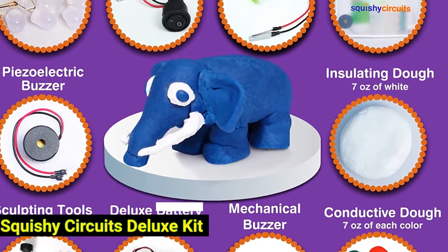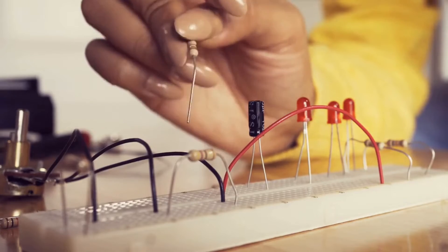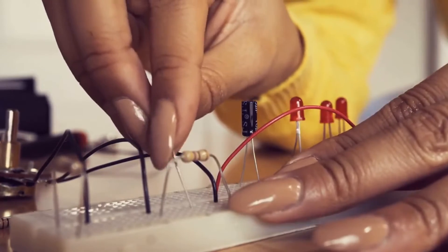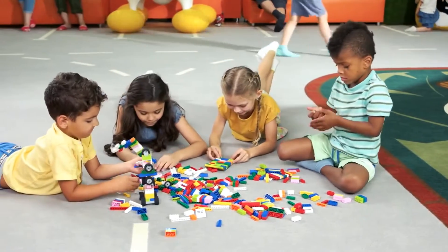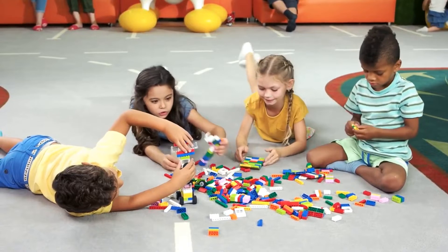Number 2: Squishy Circuits Deluxe Kit. Squishy Circuits is what happens when you mix Play-Doh and coding. It helps kids learn about electronics while enjoying the tactile nature of Play-Doh. The idea is that kids learn about circuits in a fun, creative way — they use the Play-Doh to make shapes such as animals and get them to light up with a basic circuit.